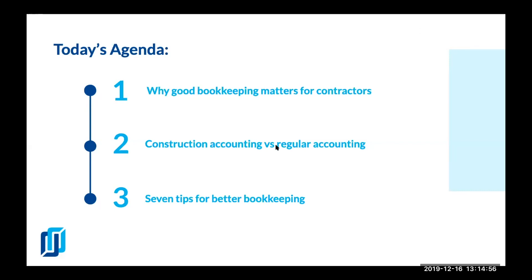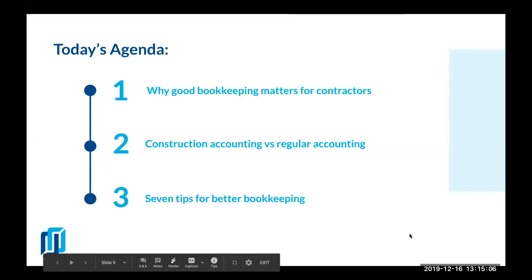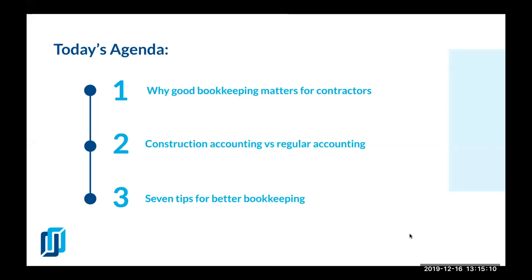We're going to look at why good bookkeeping matters. One reason is that bank statement accounting does not work — you have to look at your real numbers. Another reason is that in construction professionals' nature, it is to focus on work. It's about building stuff with your hands — this is why you got into business. This is your passion, and managing the money may become a little bit stressful and drains your energy.